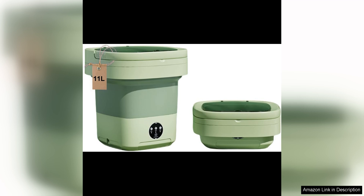Overall, the portable washing machine mini washer is a fantastic option for anyone in need of a compact and efficient laundry solution. Deep cleaning capabilities, large capacity, foldable design, and ease of use make it a standout choice in the portable washing machine market.